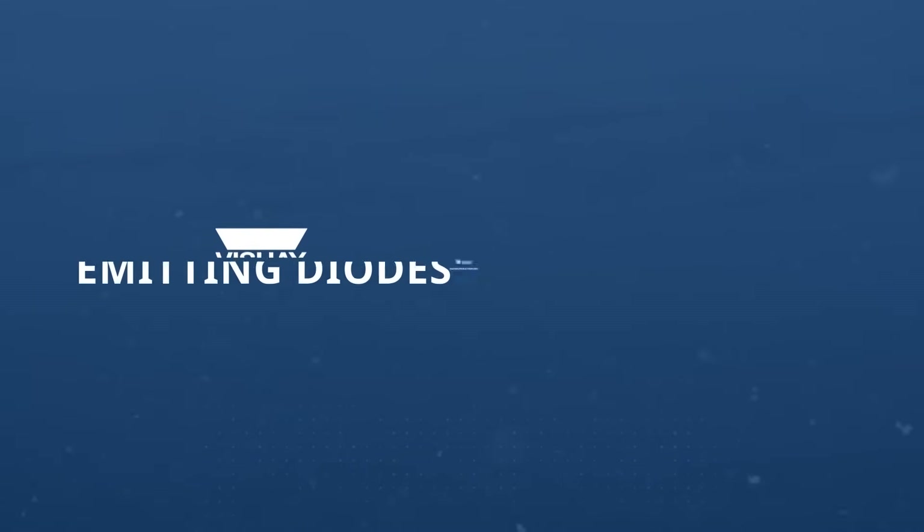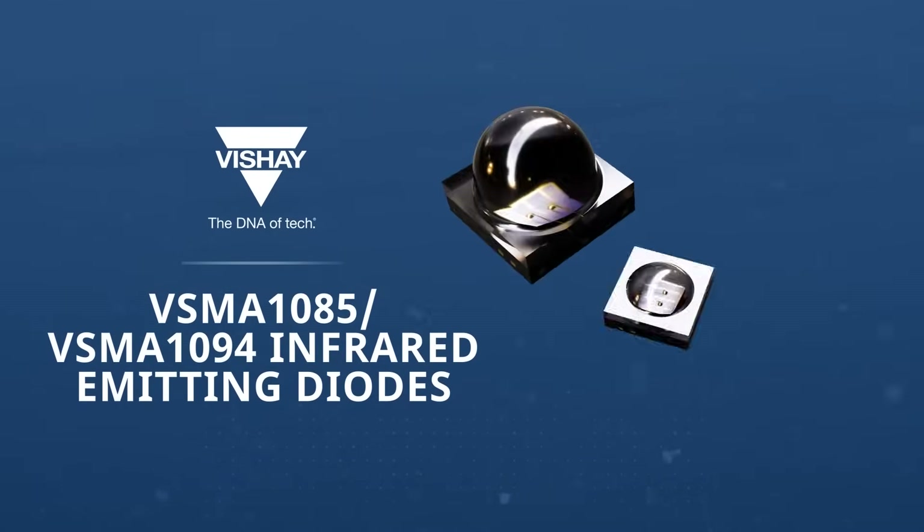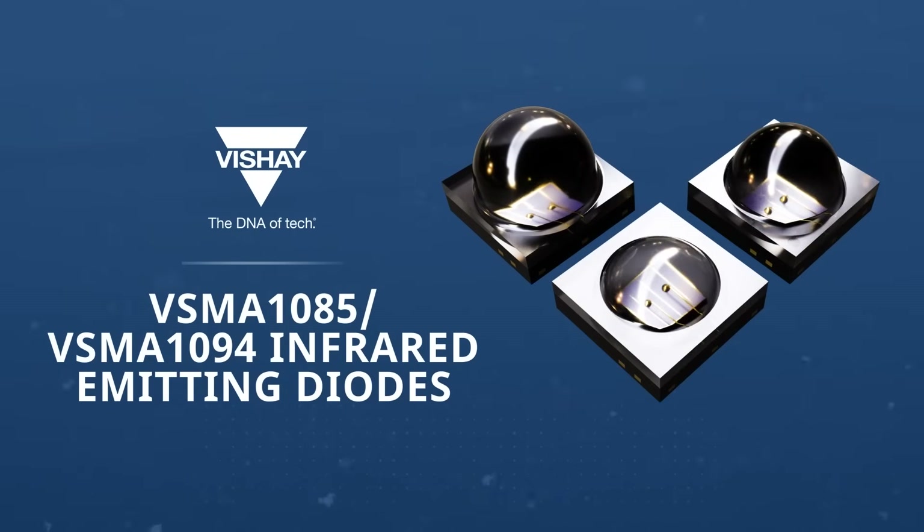The Opto Group at Vishay Semiconductors recently introduced the Astral Series of High Power Infrared Emitters. Available in either consumer grade or automotive grade, the VSMA 10X emitters feature peak wavelengths of 850 nanometers or 940 nanometers.